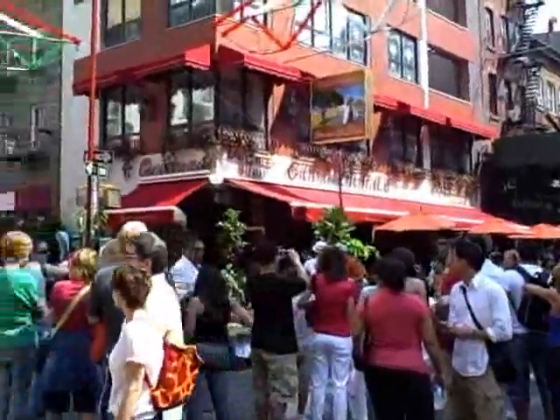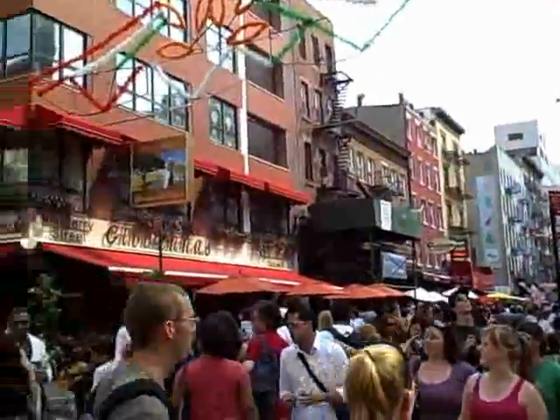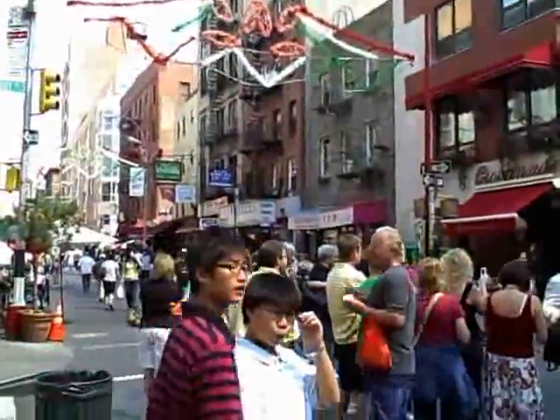Right now I'm in this place called Little Italy. You'll see a whole bunch of different vans — it's like the case of Chicago on a small little street here. Let's see the restaurants behind us. It's really nice.